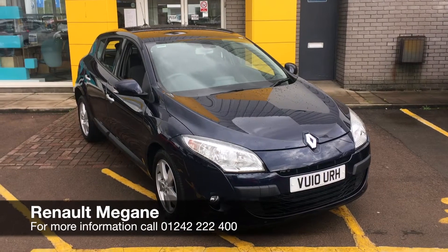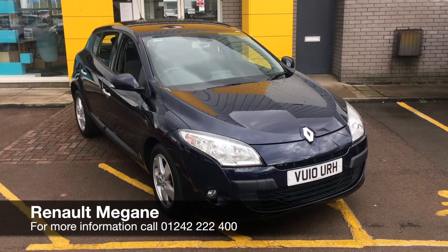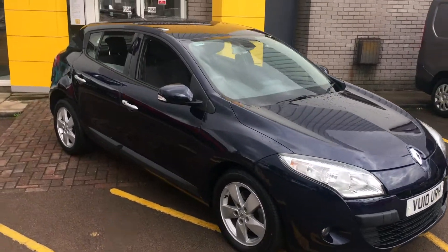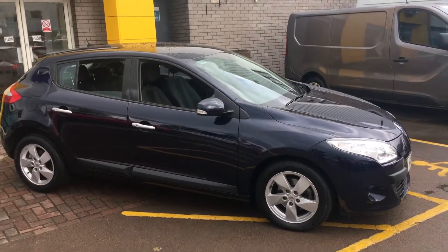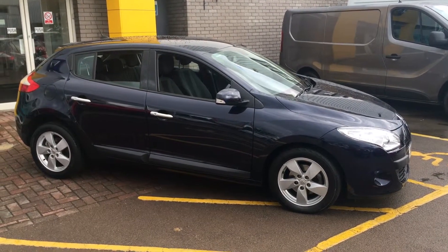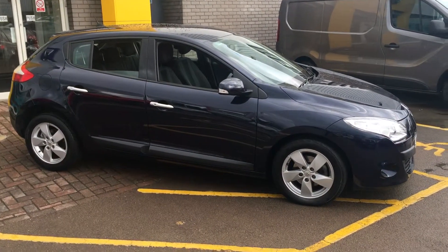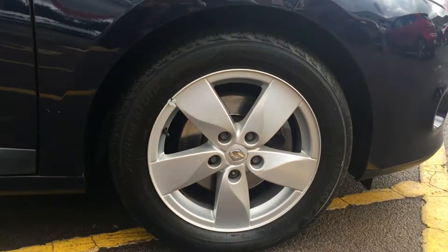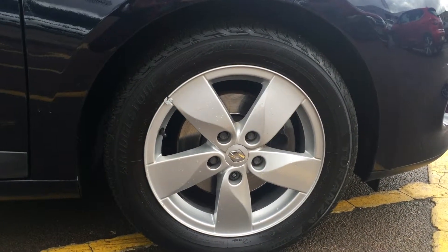Hello there and welcome to Hilton Renault in Cheltenham. My name's Joe and today I'm going to be showing you around our 2010 Renault Megane. As you can see, it's the hatchback version, finished in a lovely Eclipse metallic paint with 16-inch alloy wheels as well.